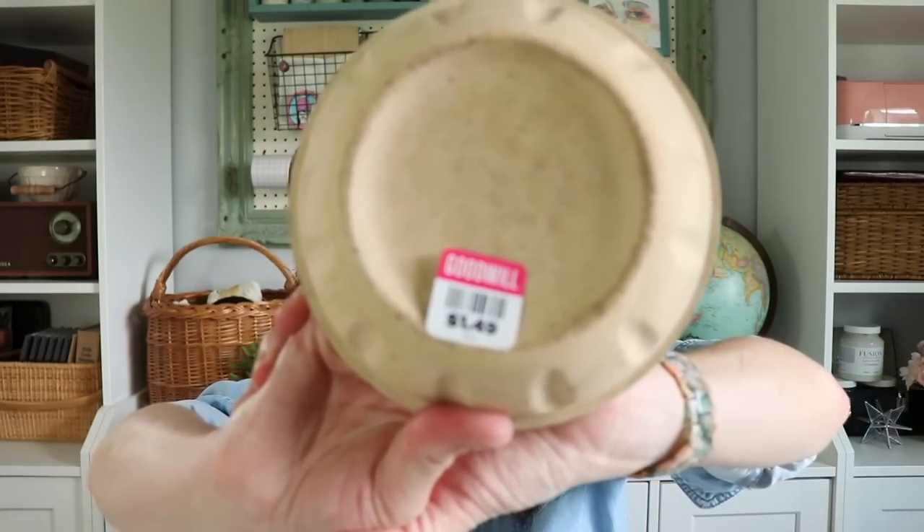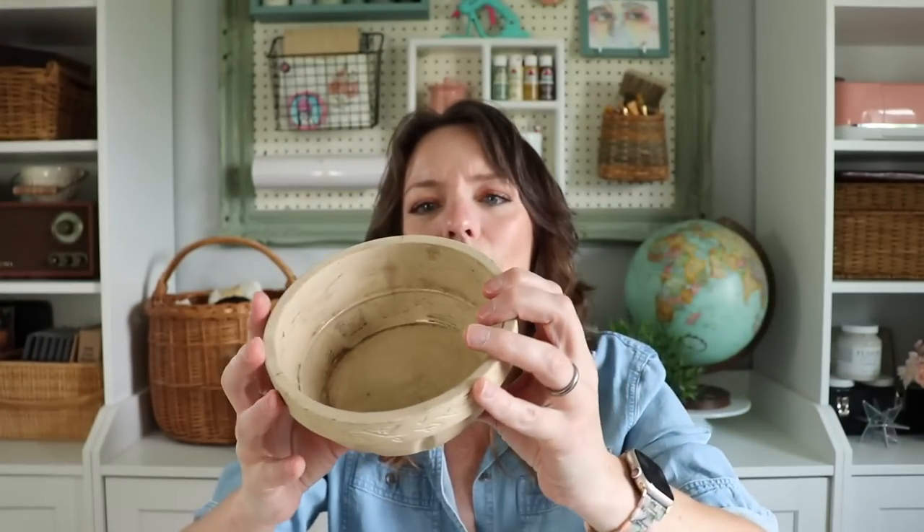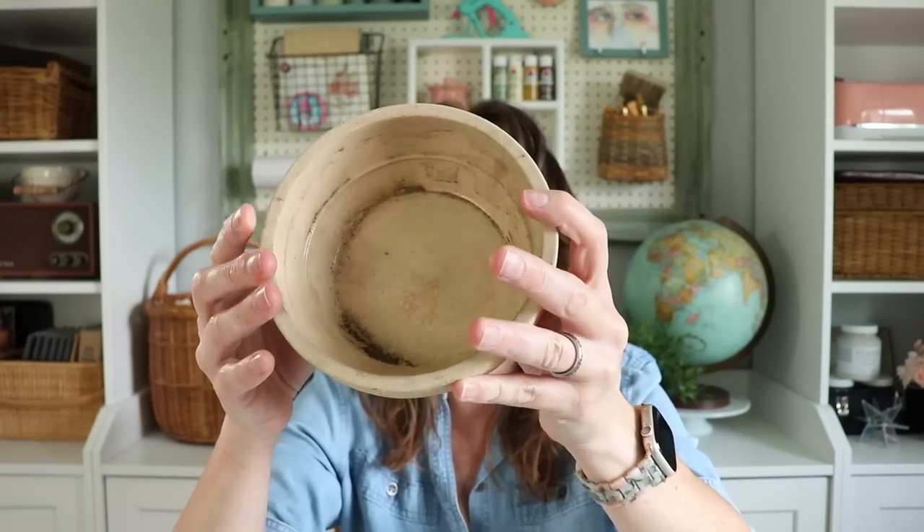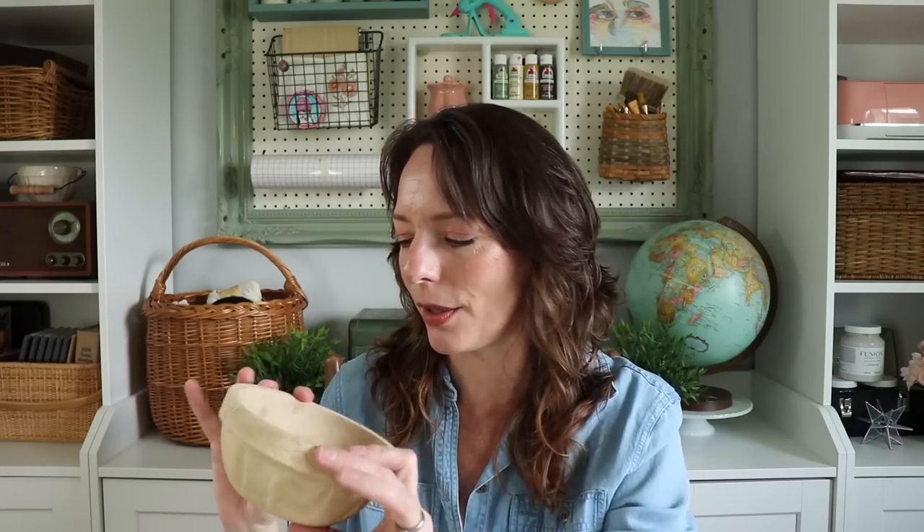Next up, I found a bowl. This was actually in the plant dish section. It was $1.49 and it was just really cool. It looks like it may have been hand carved and it looks like somebody did have a plant in there at one point in time. $1.49 — can't beat it. On the inside it does have a glaze on it, but on the outside it does not. I'm thinking that's maybe a waterproofing. There's no mark on the bottom. I don't know that it's any great thing, but I thought it was really cool, so I brought it home. I can't pass up a really cool bowl.